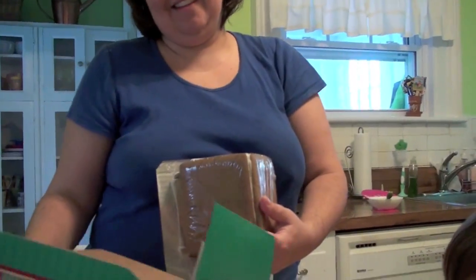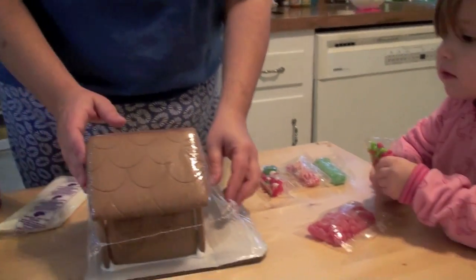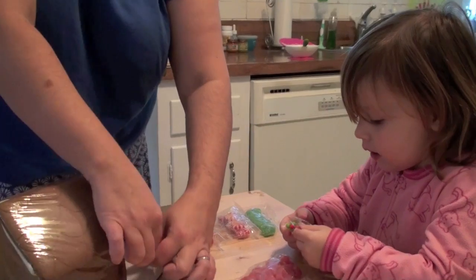Julia, it looks like it's already made. And Mommy already made it — she made it and shrink-wrapped it. That's so nice of her. I did. Okay Julia, have fun decorating. We'll check back soon.